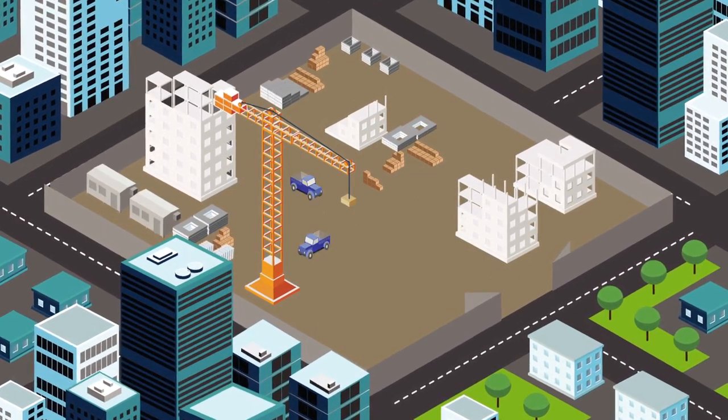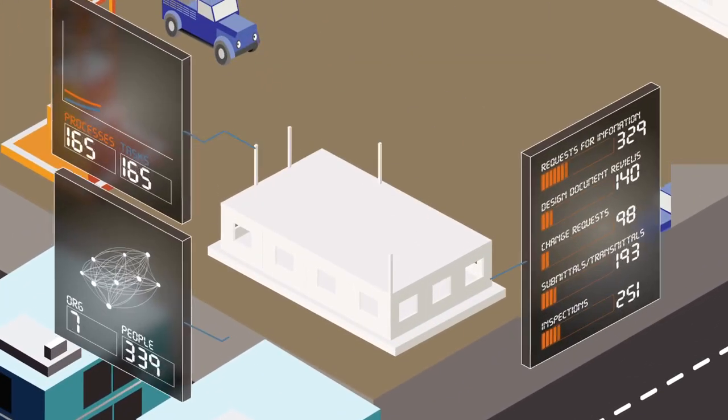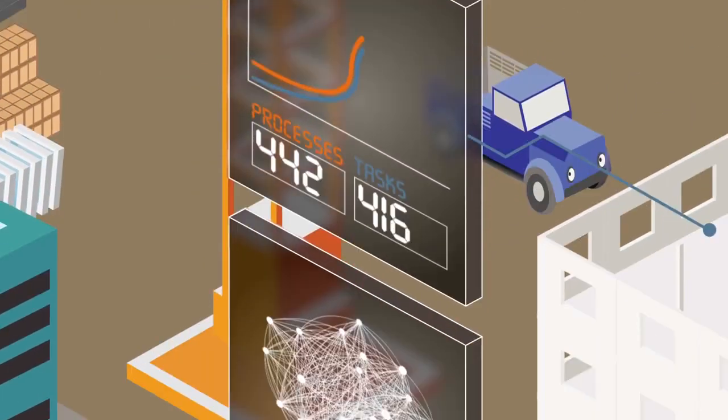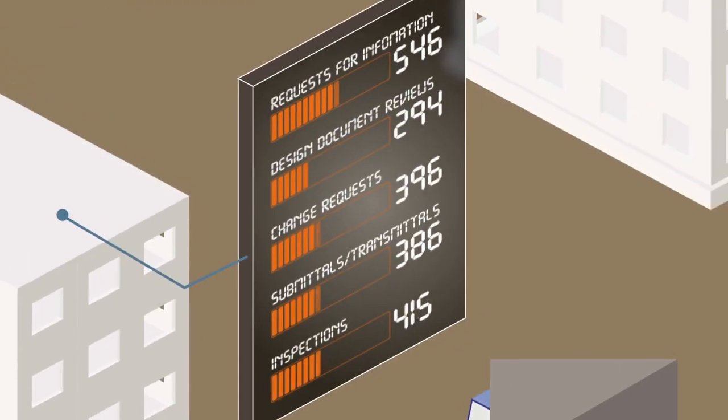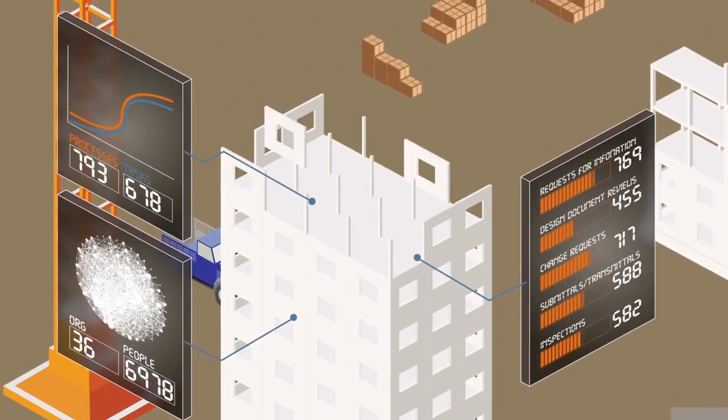When you start a project, you're moving more than just materials, people and machines. You're also moving mountains of data about your processes and decisions. If you don't get a handle on the digital world, you'll never master the physical one, and your project can quickly spiral out of control.